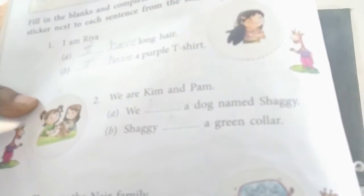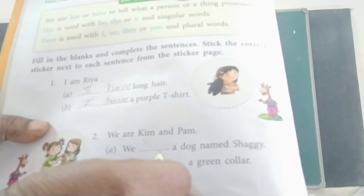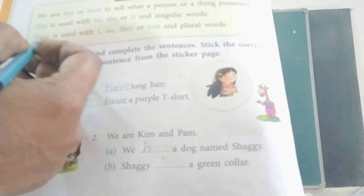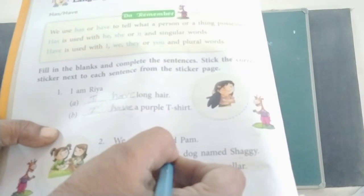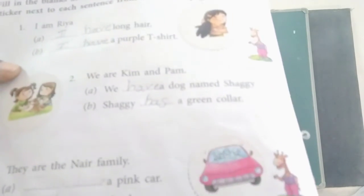Second one. We are Kim and Pom. A — we blank a dog named Shaggy. Have is used with I, we, they, or you — so: We have a dog named Shaggy. B — Shaggy blank a green color. Shaggy has a green color.